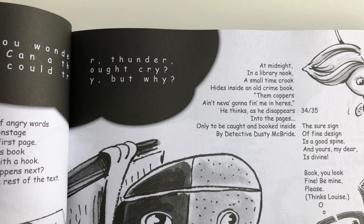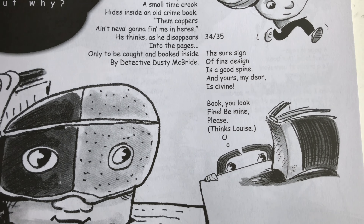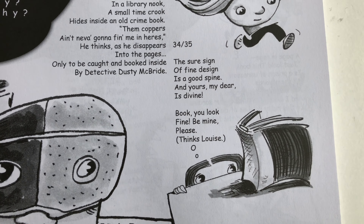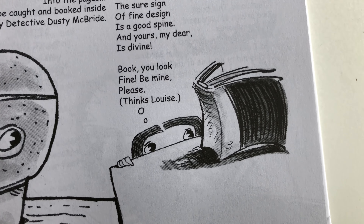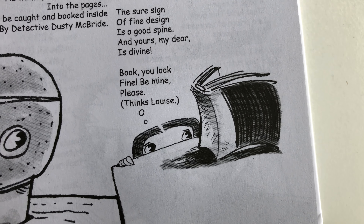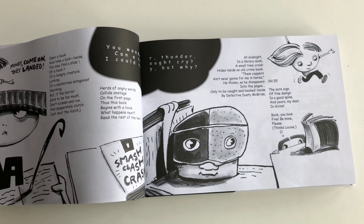'Detective Dusty McBride.' 'A sure sign of fine design is a good spine, and yours, my dear, is divine — book, you look fine, be mine. Please. Thanks, Louise. There's a book lover — book you.'